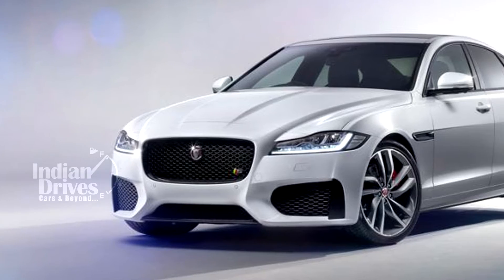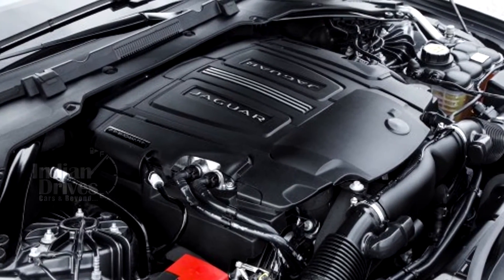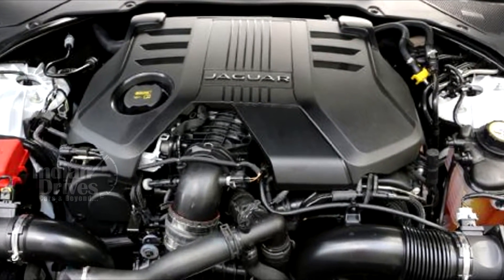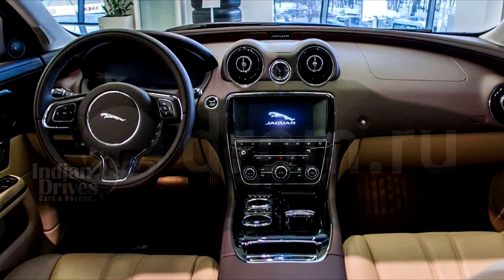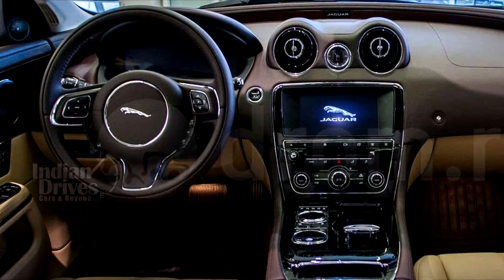When launched, the new XF will come with two engine options: a 2.0-litre four-cylinder diesel and a 2.0-litre petrol engine producing a peak power of 240hp. Both the engines will be mated to an 8-speed automatic transmission which will send power from the engines to the rear wheels of the car.